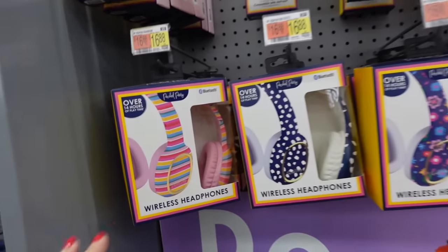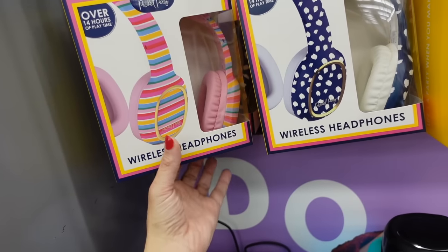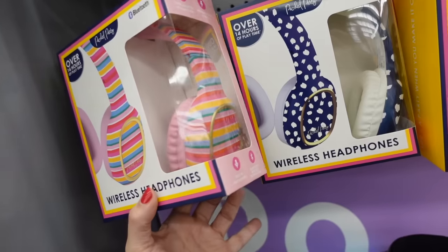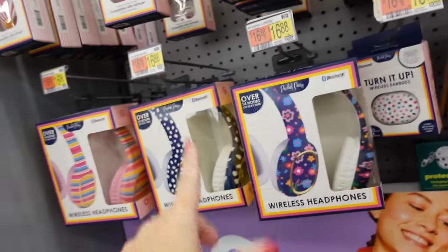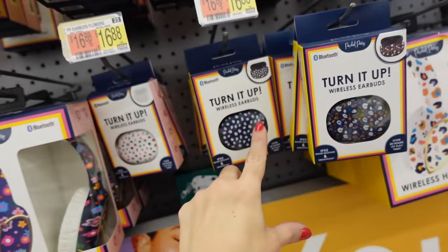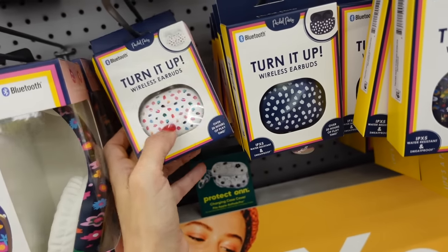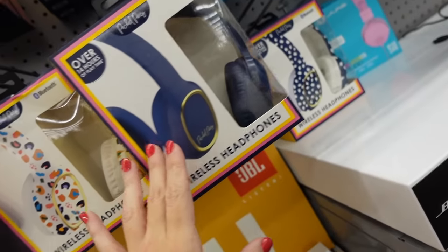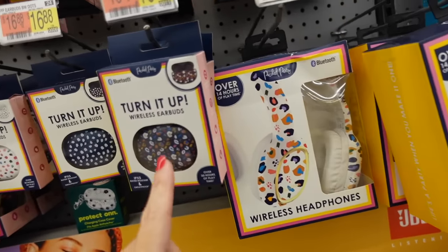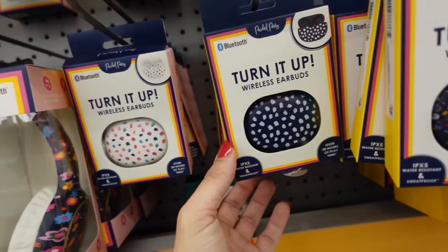They have these wireless headphones from Packed Party — it says 14 hours of playtime, these have really cute designs: the pink stripe, the blue dot, this floral world, $16.98. And then they also have these earlbud style in the salad blue, white leopard, and the white — there's the blue and white, this blue leopard — these are also $16.98.